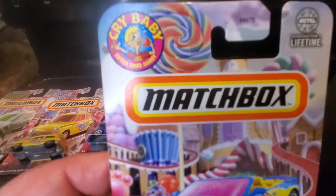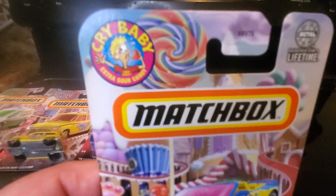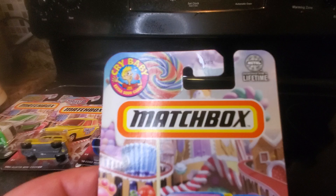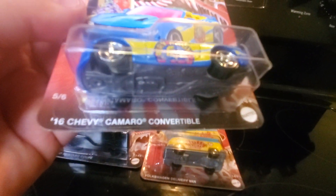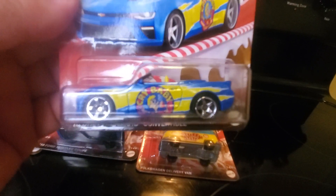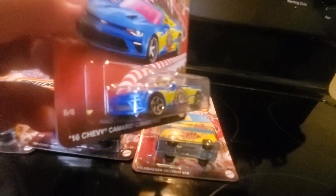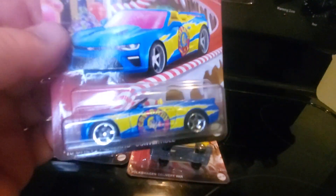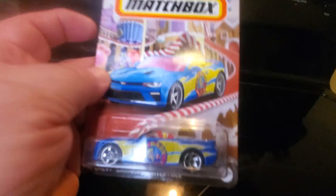Being such a bright color candy one, I bet that's going to be popular in Volkswagen collections. Number five: Crybaby Super Sour Candy. Not familiar with that either, but this I am — a 2016 Chevy Camaro Convertible in blue. Candy logo on the side, all yellow interior. That matches up nicely. No detailing on the front or rear, but it's still a pretty nice looking car.